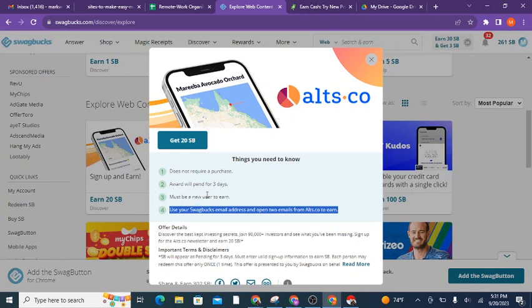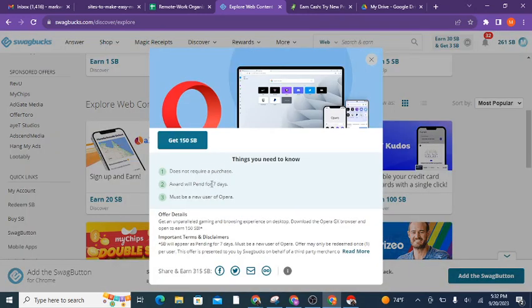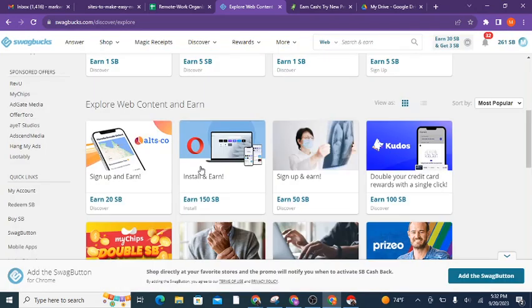With that new email address, when you sign up on an offer you give them that email and you don't care about all the junk mail because it's not your main address. Also, you may potentially sign up on something you've done before — they want to see you're a new user who never signed up before, so you need a brand new email address. Here's another offer: 'Install and Earn' — it doesn't require a purchase, pending for seven days. You download the Opera browser to your computer and open it, and they give you 150 Swagbucks — about a dollar fifty — just for doing that.